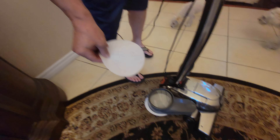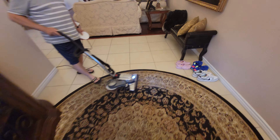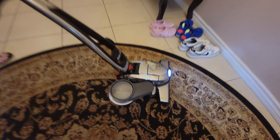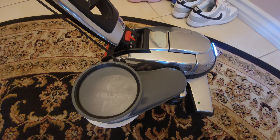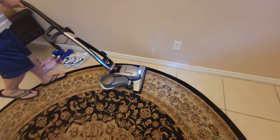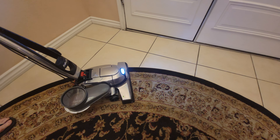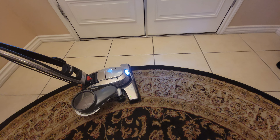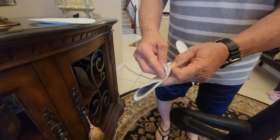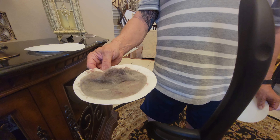I wanted to show you something pretty cool and introduce you to a buddy of mine. This is Frank, and Frank is in the business of Kirby vacuums. Some of you have probably heard of them — I remember these from the 80s, but this is better than Dyson. It's the best vacuum in America. What do these retail for approximately? It depends on what attachments you get — it does 15 different things. If you got the whole package, they're around three grand.